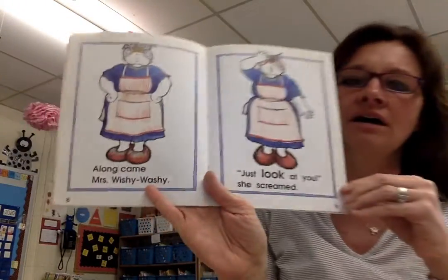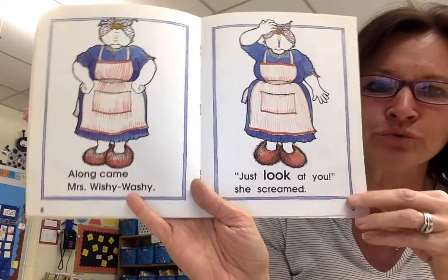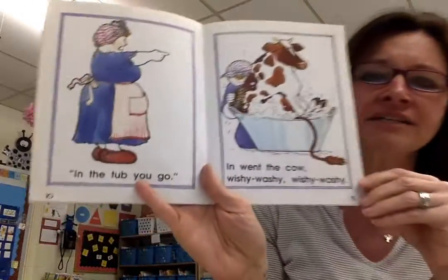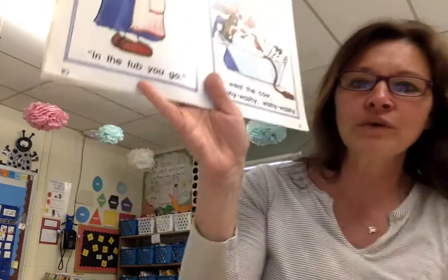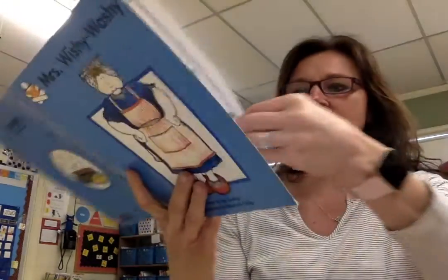Along came Mrs. Wishy-washy. Just look at you, she screamed. In the tub you go. In went the cow — wishy-washy, wishy-washy. You have to pretend to wash her with your hands.